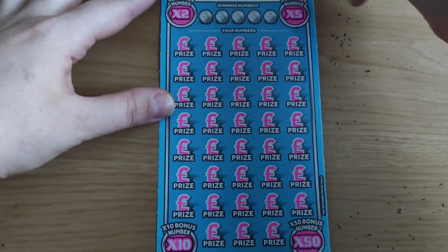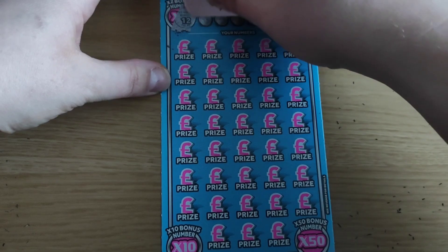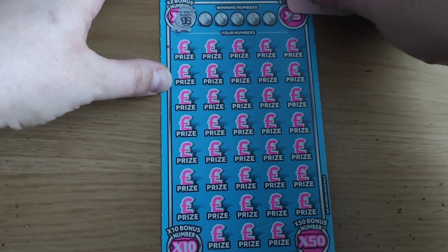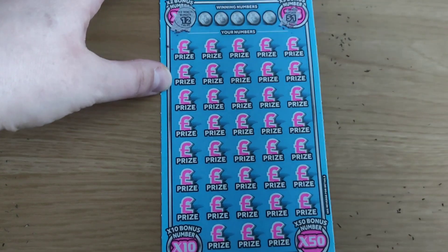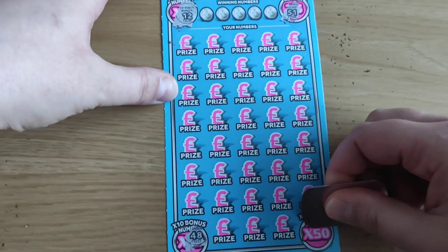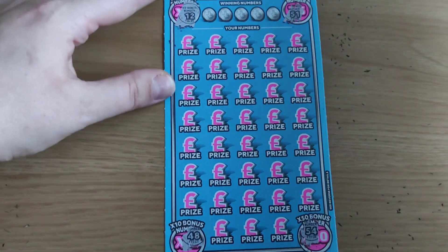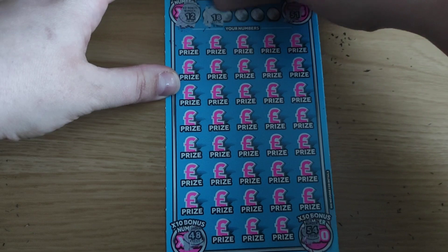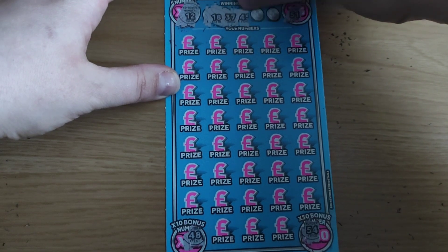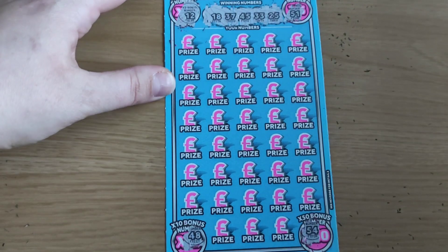We've got four bonus numbers. Bonus times two is 12, times five is 51, times ten is 48, and times fifty is 54. We are looking for numbers 18, 37, 45, 33, and 25.